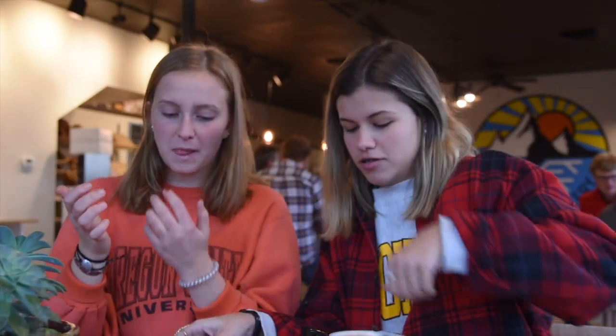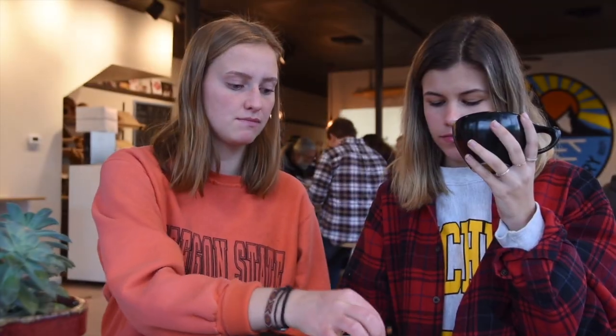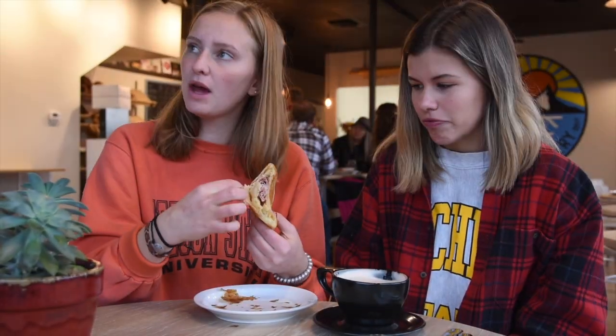Thanks for joining us on another CP Review, see you next time. That's so good — literally, very good, really good. A buttery, flaky crisp.